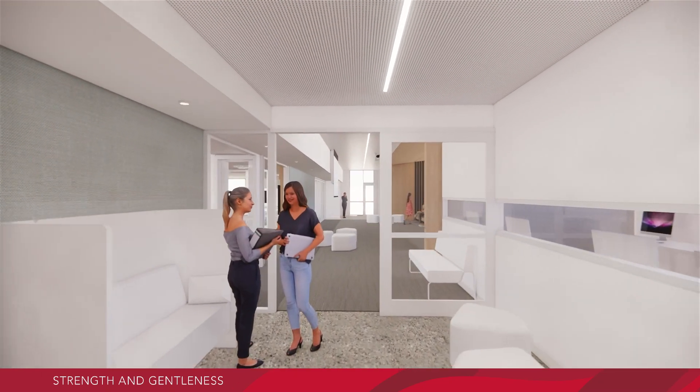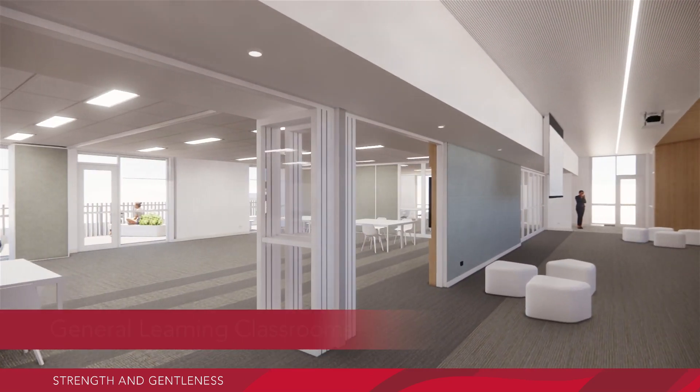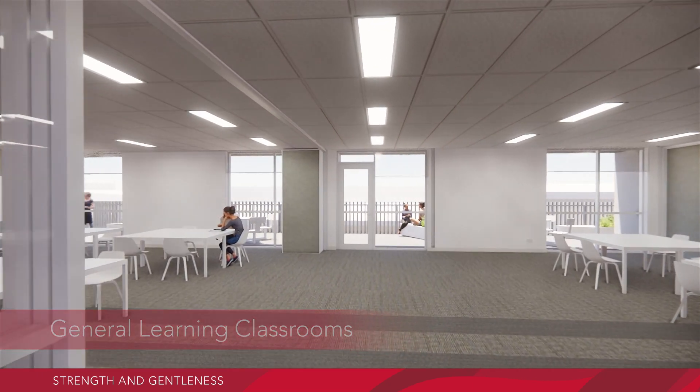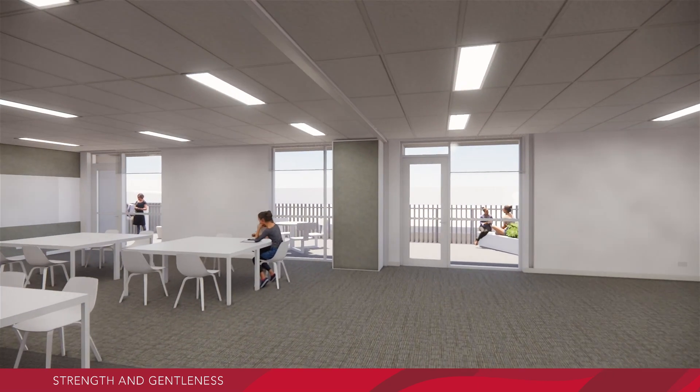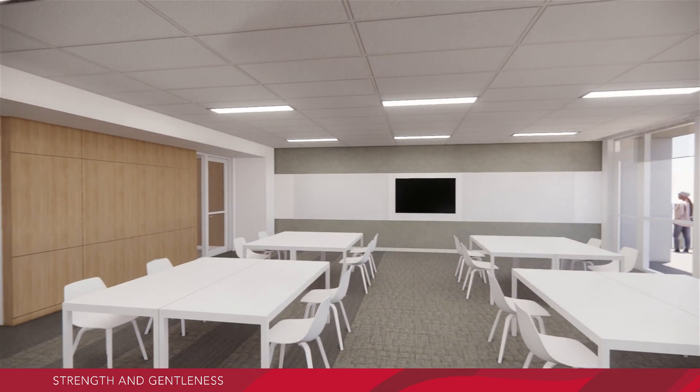Moving past the staff working area and casual seating spot, you enter three general learning classrooms, creatively designed to be used together or separately depending on the requirements.